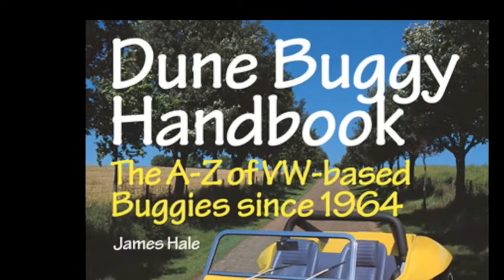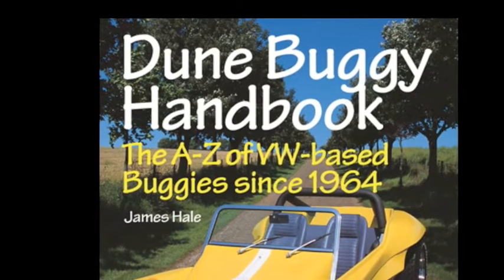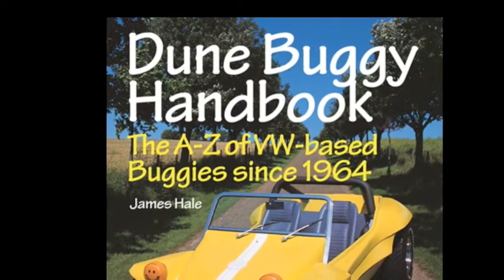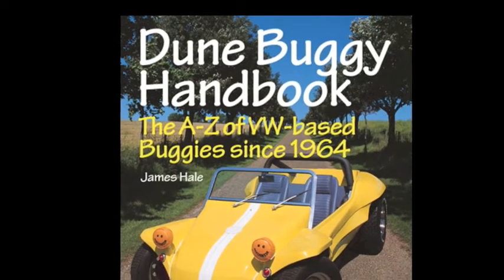But instead Rod wrote back and said he thought it was a good idea and to go ahead with it. So that's where this one came from. And this covers about 60 different marks of Beach Buggy, or Doom Buggy, some little information on the history as well, some great colour sections, and a lot of archive images that had never ever been compiled together before.